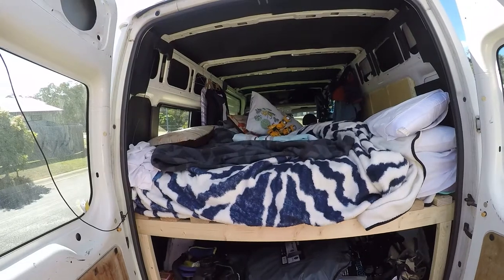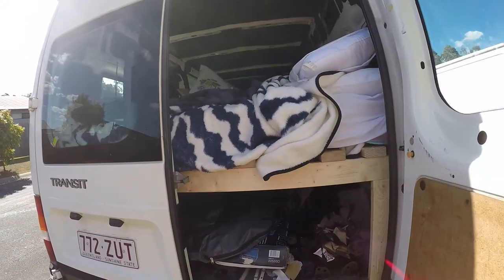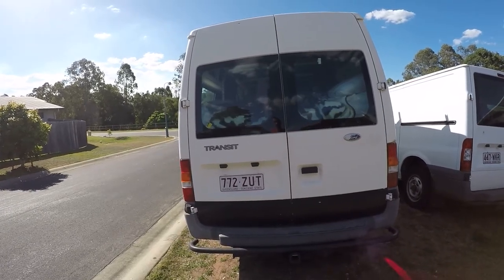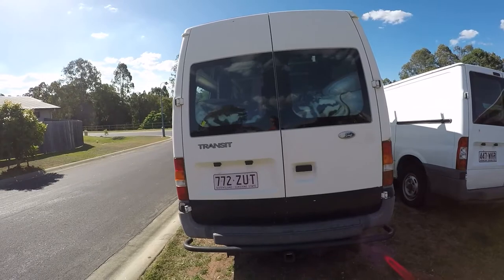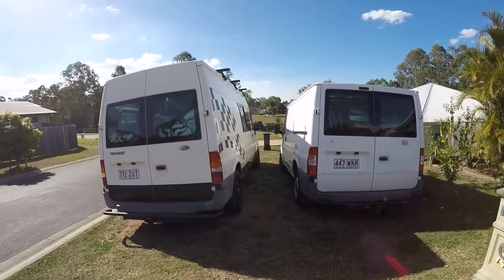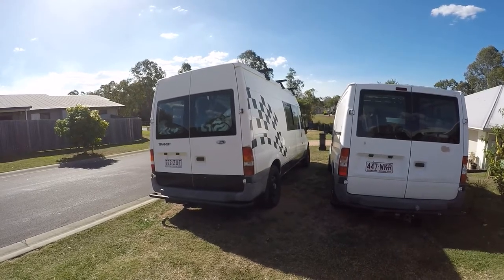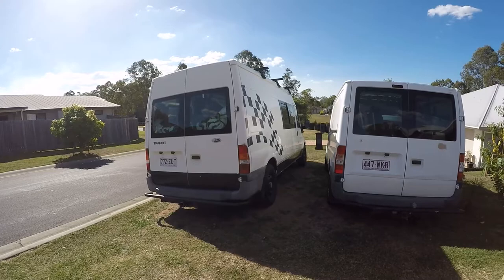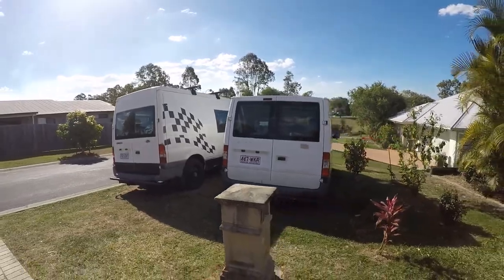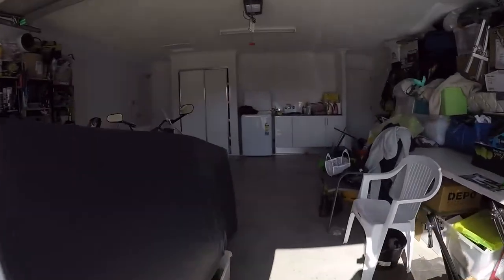We've been out camping in this a couple of times. We figured out that even though it's warm during the day in winter here, it gets cold at night — too cold. So we've bought a diesel heater and I'll be doing the install soon. Once that's in we can set the temperature and set time delays. For example, on a Friday night we could set it to come on an hour before we arrive so the van is already warm when we get in.